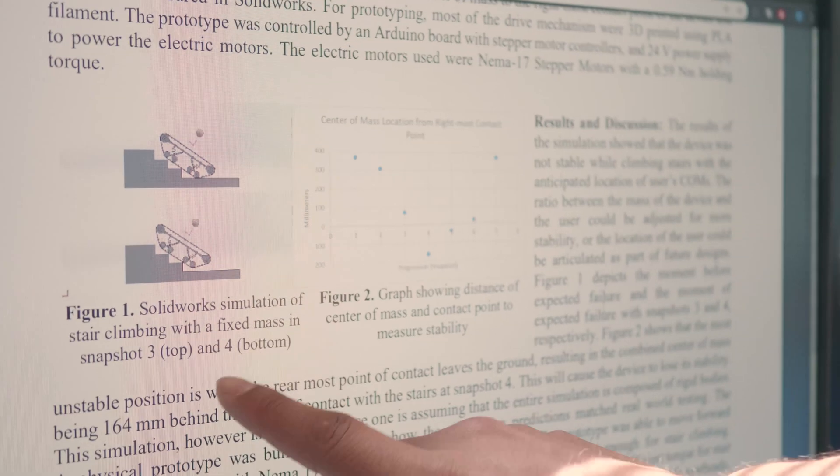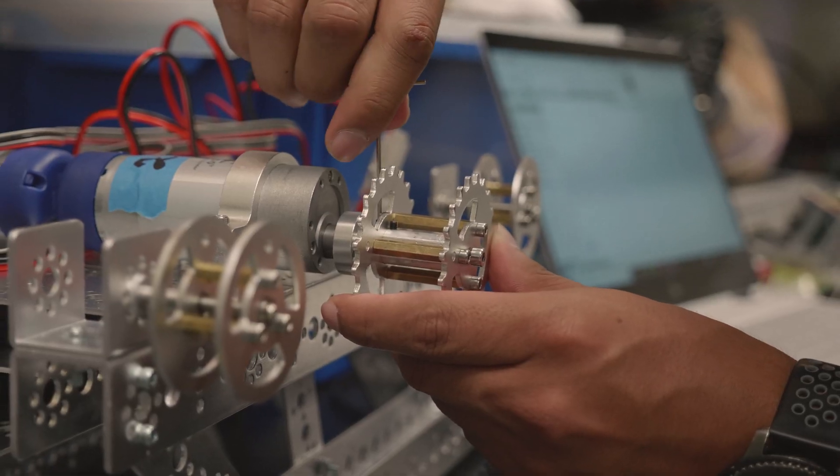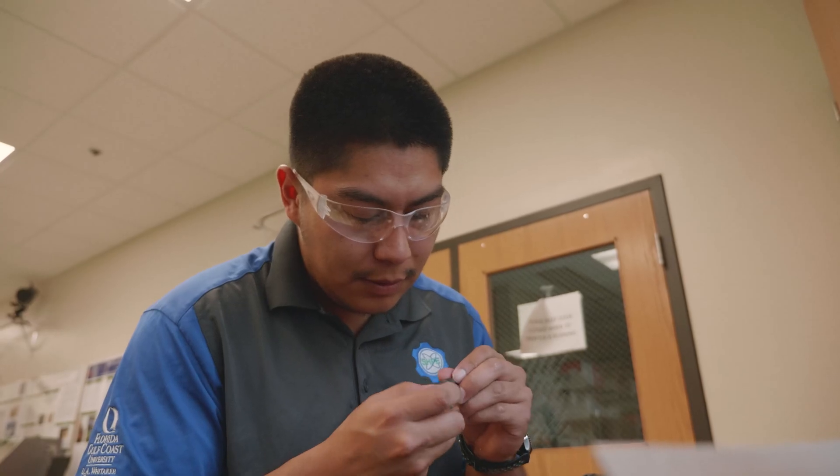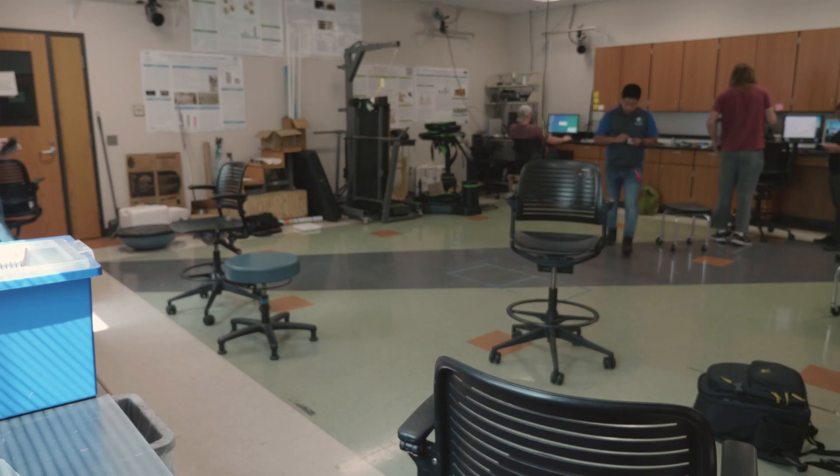What I ended up doing was I saw this one wheelchair that had potential to go in almost all terrains, but was very limited. And I thought maybe I could improve it. I told Dr. Lura, and we just kind of went on from there. We started sketching up some more ideas, and what we came up with was a design that, in theory, could go through all terrains.